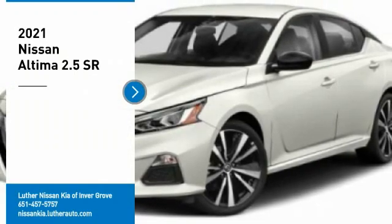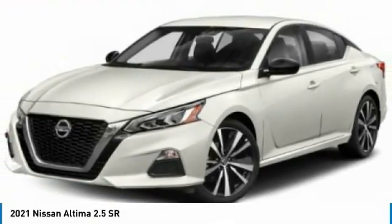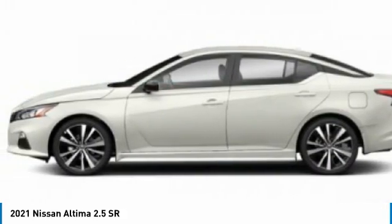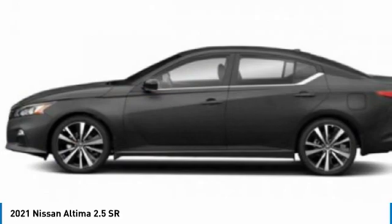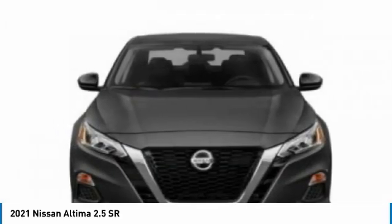Stop by and take a look at the 2021 Nissan Altima. The Nissan Altima offers advanced features to make life easier, including push button ignition which comes standard. Combine that with a powerful engine and standard airbags and over 5,000 quality and performance tests, and you'll see the Nissan Altima is ready to drive and built to last.